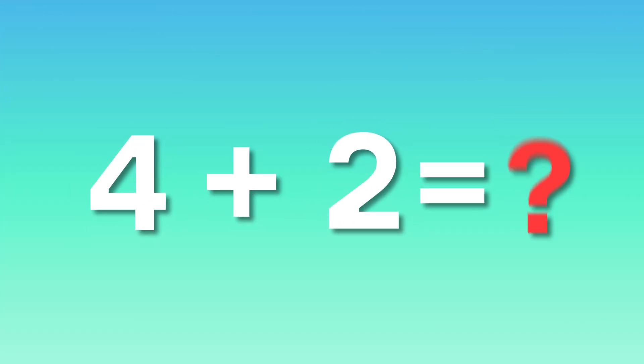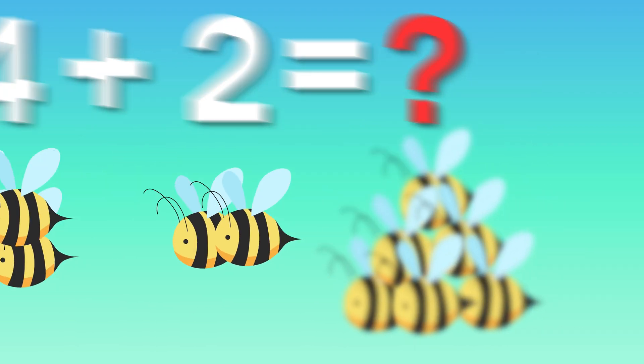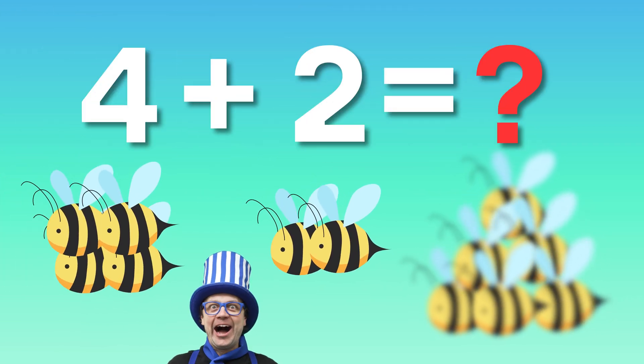Four plus two, can you do? Count it up! One, two, three, four, five, six. On the right, what do you spy? Six buzzing bees flying by.